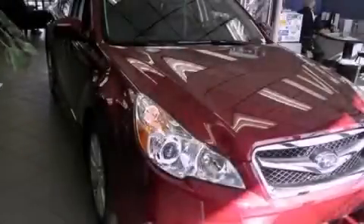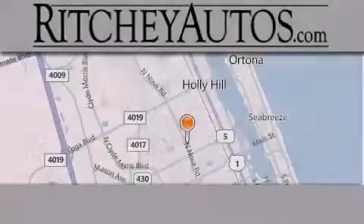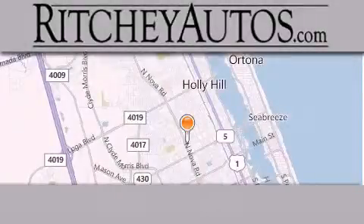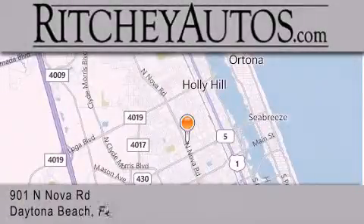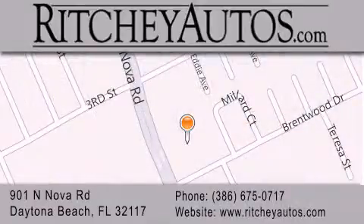This automobile won't last long at this price. Call and arrange a test drive now. Ritchie Cadillac Pontiac Buick is located at 901 North Nova Road in Daytona Beach. Our goal is to exceed all of your expectations to ensure that you'll return for future visits.